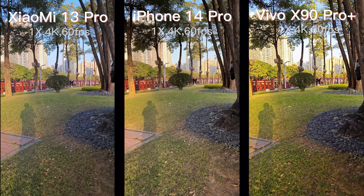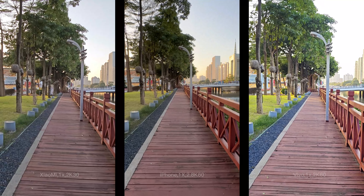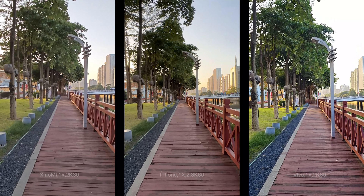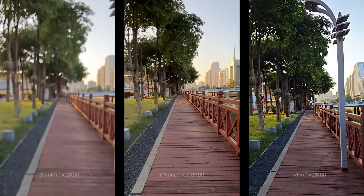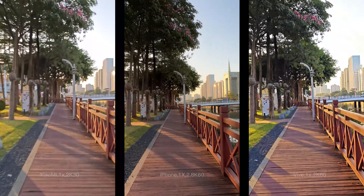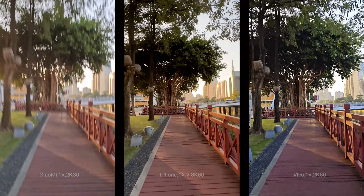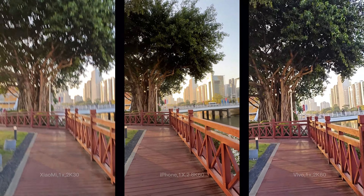Afterward, let's have a run to test the super stable mode on Xiaomi and Vivo, while it's named Action mode on iPhone. Xiaomi and Vivo can do 1080p 60fps, and iPhone can do 2.8K 60fps. I think iPhone is the winner of this part as it keeps the movement smoothly. Do you agree? Just leave me a comment.